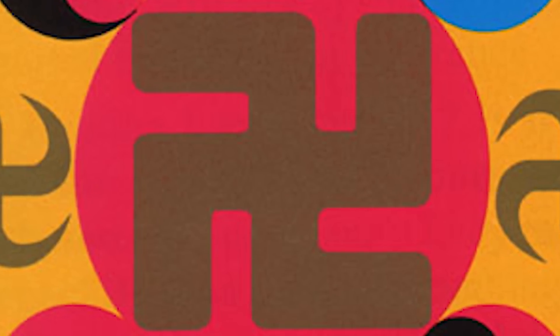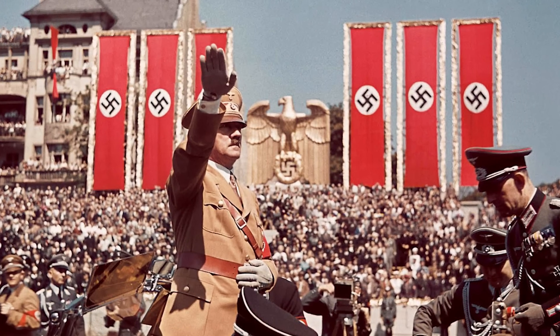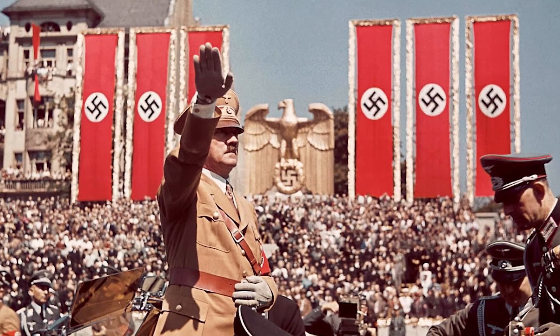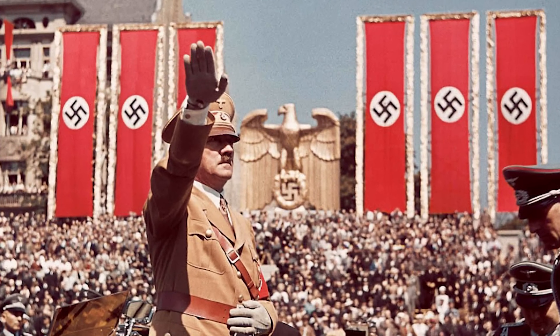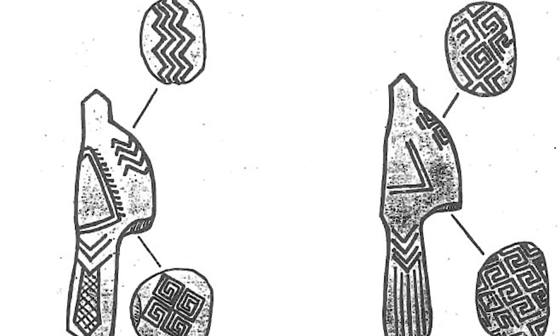When people see this symbol or hear the word swastika — as in this case with the farmer — most people automatically think of Nazis or Hitler and see the symbol as a sign of hate. And it was, when Hitler appropriated it in the 20th century, establishing its association with tragedy, death, and destruction. But the symbol itself is ancient, with the earliest known swastika found carved on mammoth ivory in Ukraine around 10,000 BC.